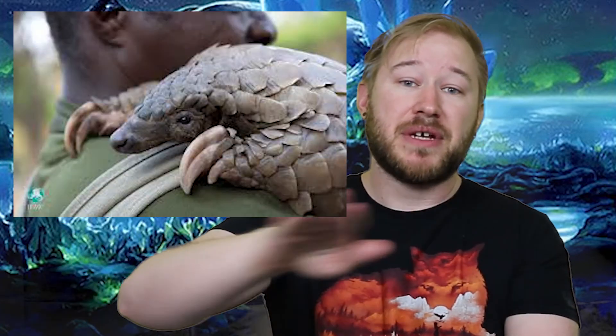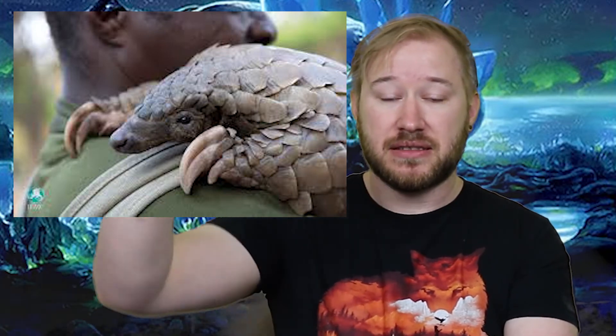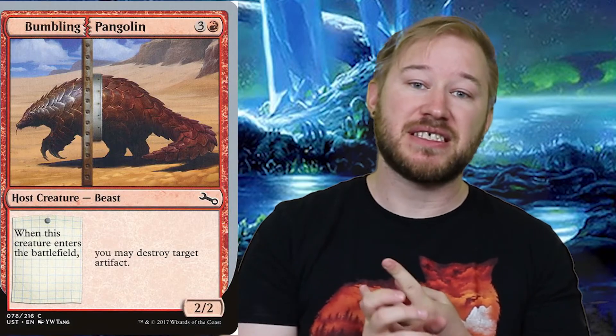What I'm interested in is looking at all the different Pangolins through the years, and we can see when this creature type popped out. Obviously Gloom Pangolin is a Pangolin, printed this year 2020. Going back to 2016, we have a Prowling Pangolin reprint, still printed as a beast.